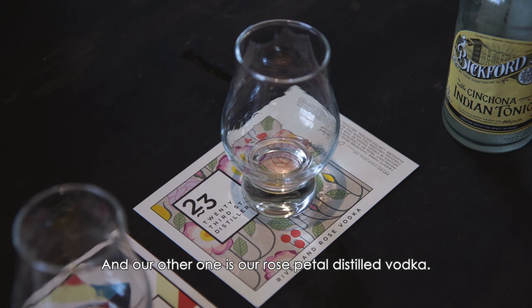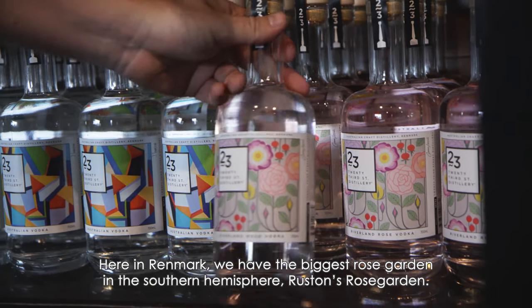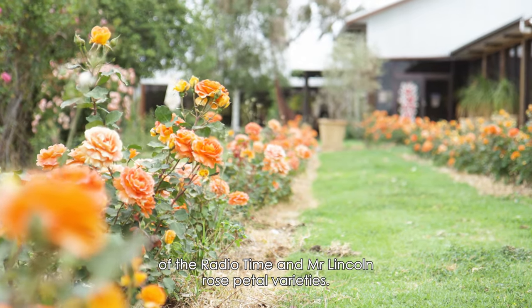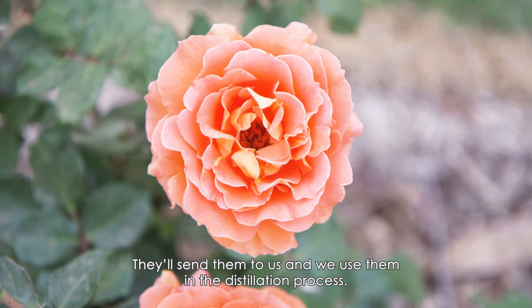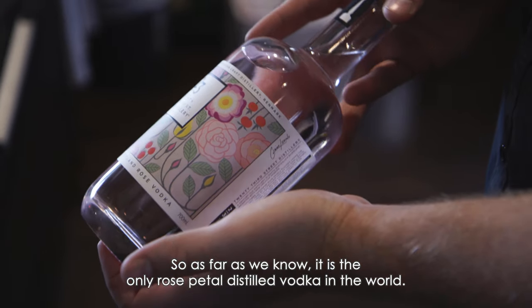Our other product is our rose petal distilled vodka. Here in Renmark we've got the biggest rose garden in the Southern Hemisphere — Ruston's Rose Garden. They hand-pick eight to ten kilos of the Radio Times and Mr. Lincoln rose petal varieties and send them to us, and we use them in the distillation process. As far as we know, it is the only rose petal distilled vodka in the world.